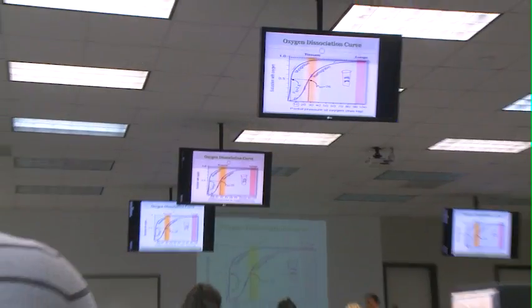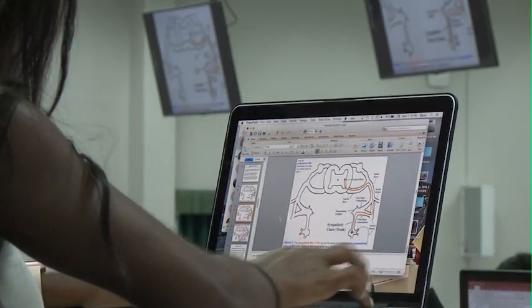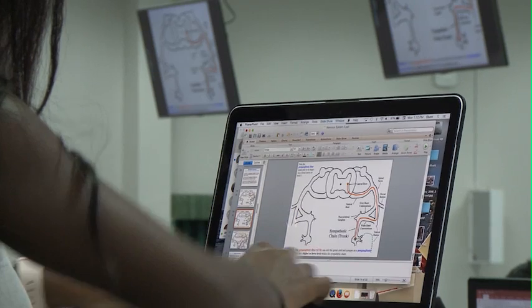I thought the technology at UMHS was great. You would think that the island would have qualities pretty low, but the technology there was awesome. Basically all the technology you need to become a physician is there.